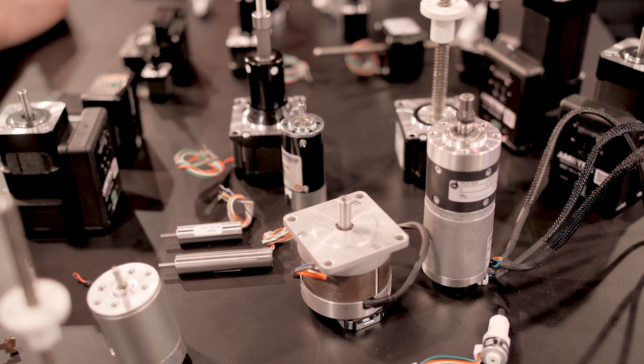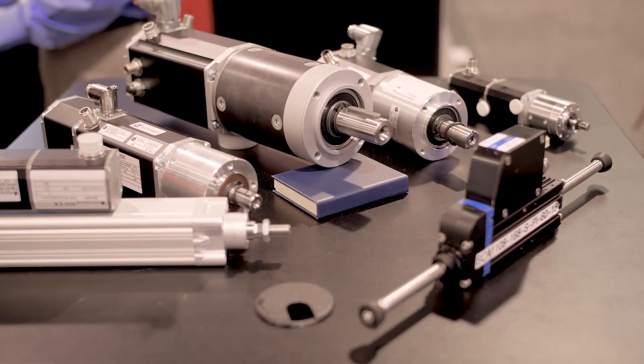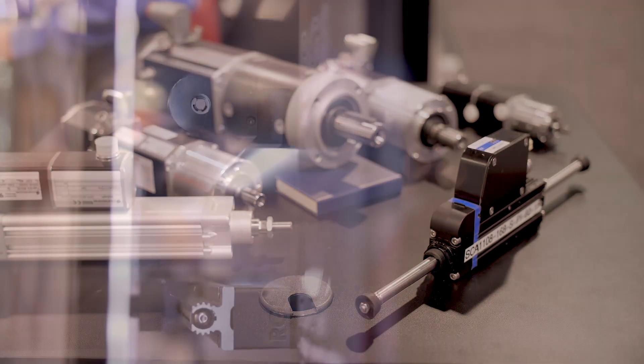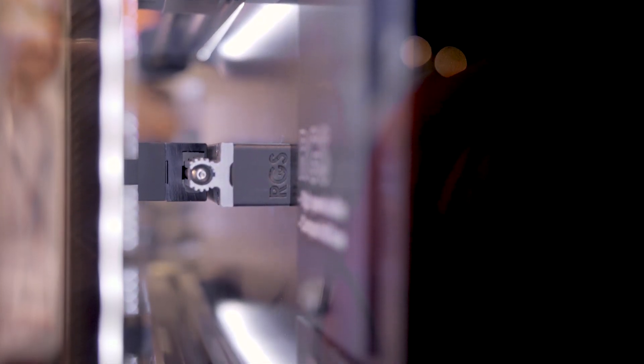In addition to the different motor offerings, we also have a full complement of lead screw selections depending on lead and force application requirements, and a full complement of lubrication options — from various grease options for clean rooms and vacuum environments, to non-grease options with TFE dry lubrication — ultimately increasing the force output for your application and improving overall system efficiency.